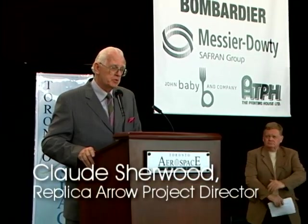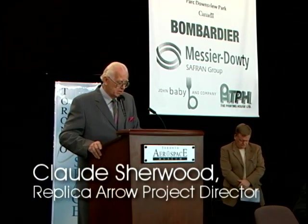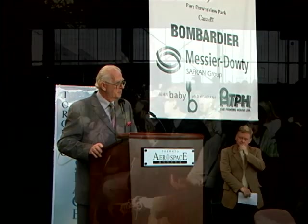Our commemorative arrow replica, for what it stands for — a wonderful example of Canadian aeronautical achievements that gives us a great reminder of what Canadians can accomplish. And I thank you very much.